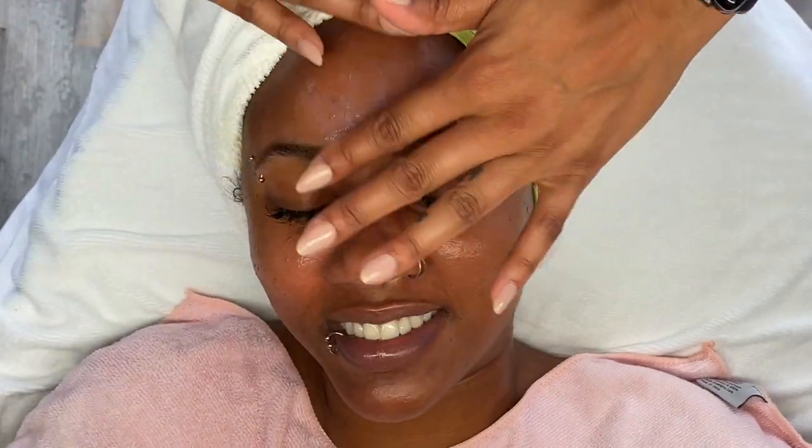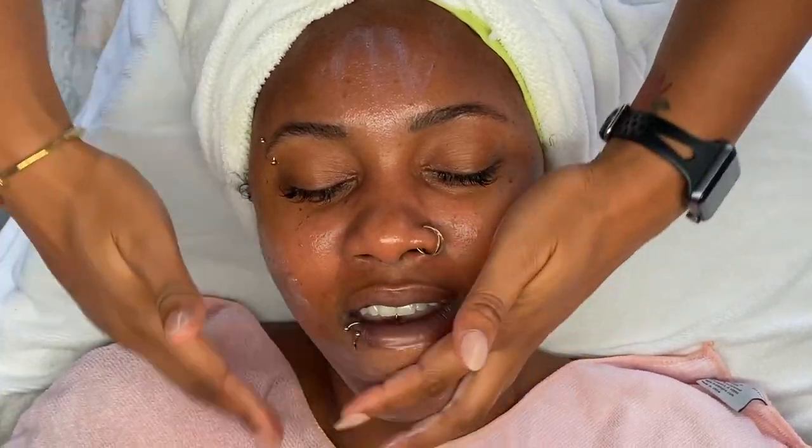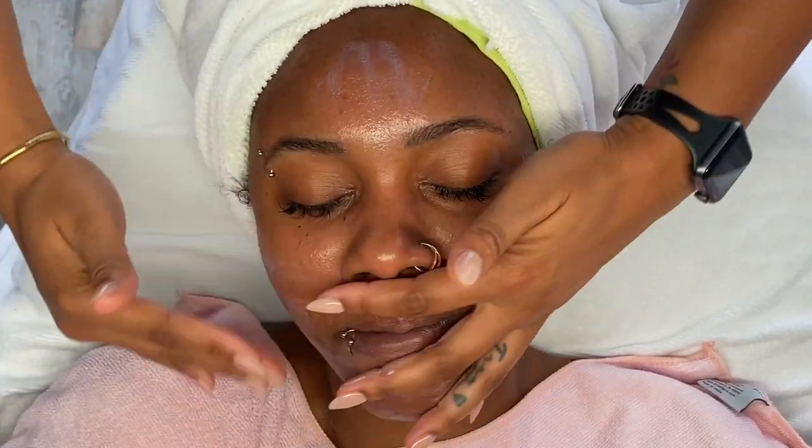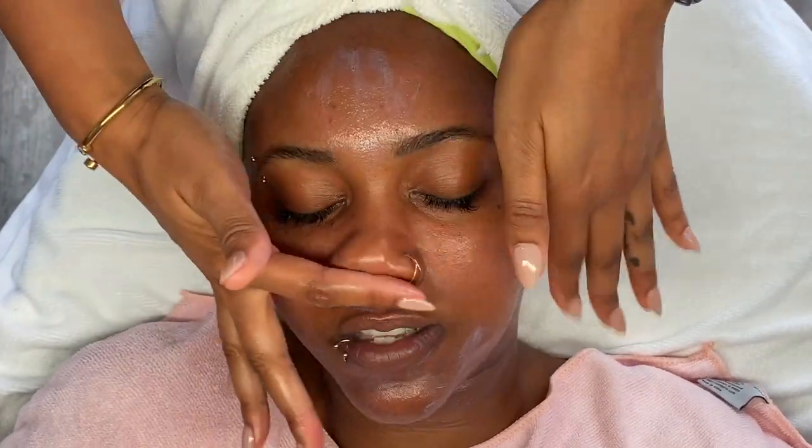I decided not to apply any separate moisturizer on top because I'm going to use the Image Skincare Daily Matte SPF Prevention Plus Moisturizer and Sunscreen, which covers both steps.